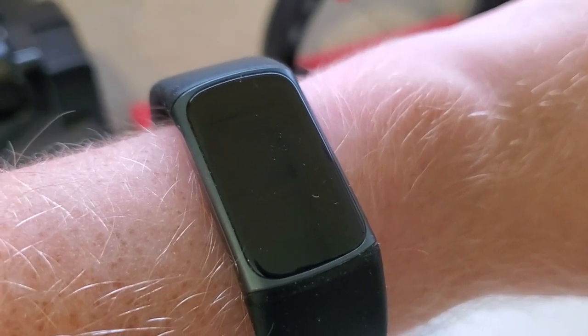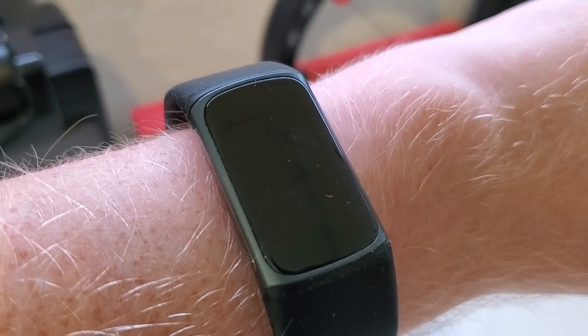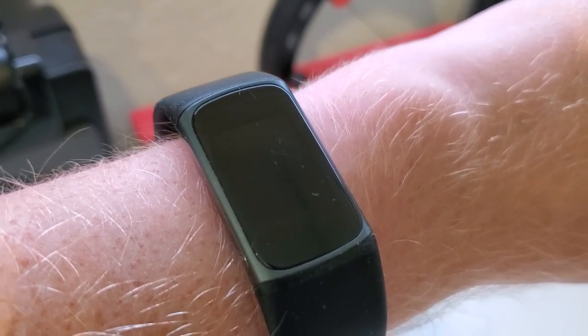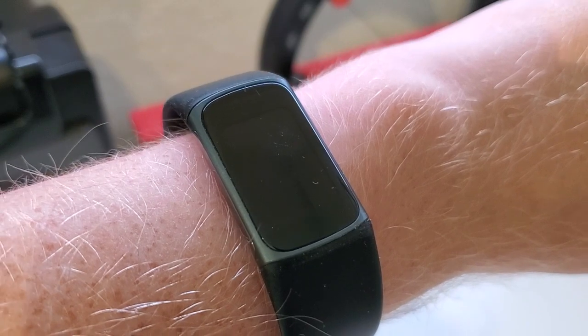I'm Tom from DIY Life Tech, and this is a look at whether the Fitbit Charge 5 will track your SpO2 or blood oxygen level. And the answer is that yes, it will, but there are some caveats with that.